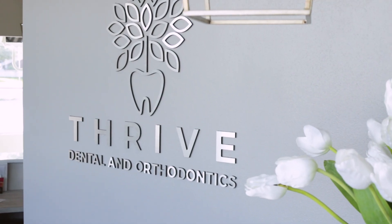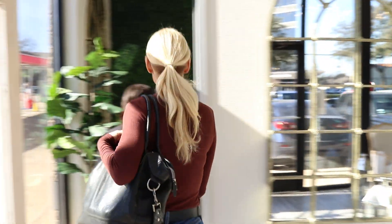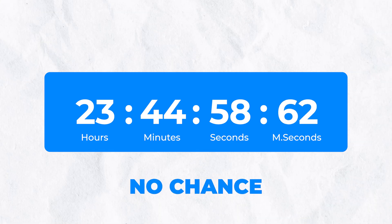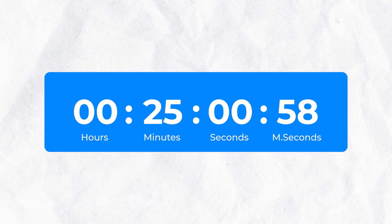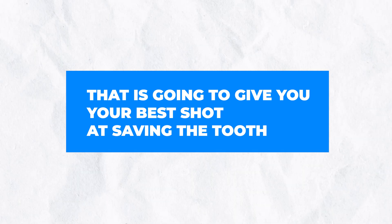So if you keep the cells alive and can't re-implant it yourself, you're going to go to the dentist as fast as you possibly can. Why as fast as possible? Because we're trying to keep those cells alive — they can only stay alive for a certain amount of time. The quicker you can get to the dentist, the better. If you're waiting a few days, no chance. But if you can get there within 15 to 30 minutes, that is going to give you your best shot at saving the tooth.